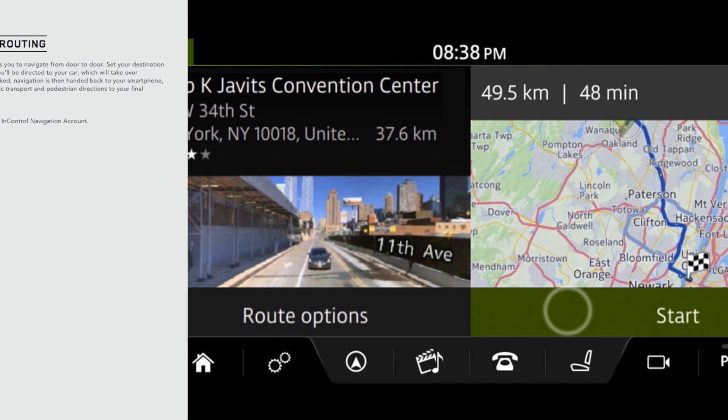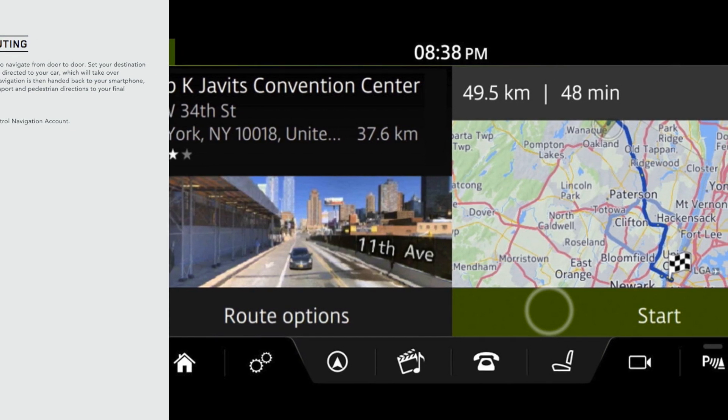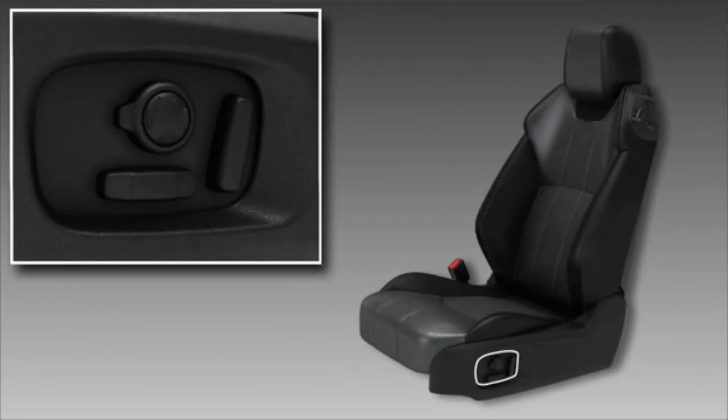When you've completed your road journey, the app can guide you by foot or public transport, where supported, to your destination. SE Dynamic models are specified with grained leather seats as standard, as well as 12-way electric memory on both driver and front passenger seats.